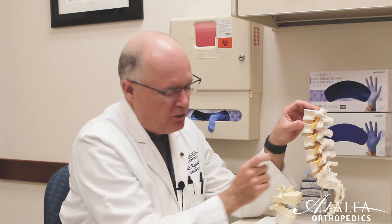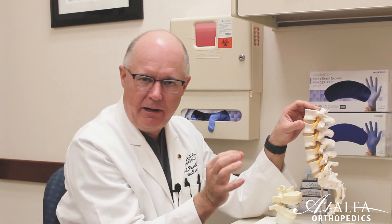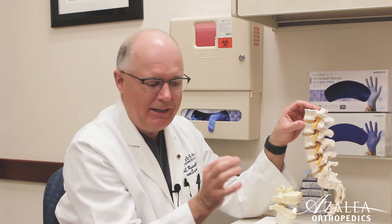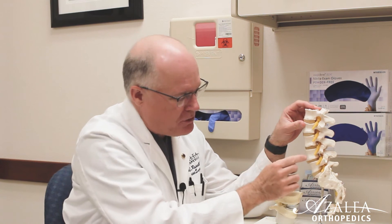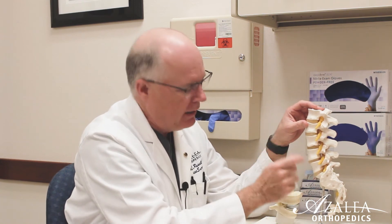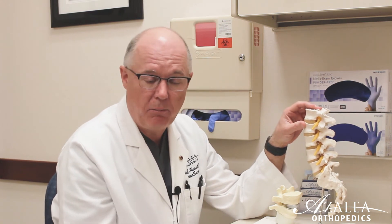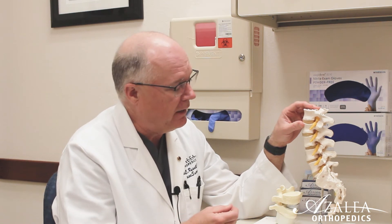Sort of like a tear in the radial belt of a tire, you can get a tear in the ligament that goes around the disc, which allows some of that disc material to herniate. And if it catches a nerve — which in a high proportion of patients it does — it can cause leg pain, what we call radiculopathy. In those cases, if there's weakness or progressive pain or pain that keeps you from doing what you want to do and hurts your function, then sometimes we do what's called a microscopic discectomy.